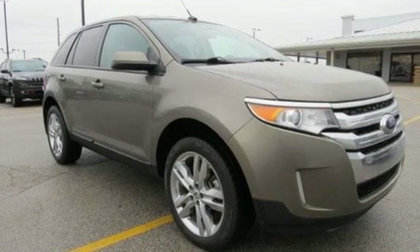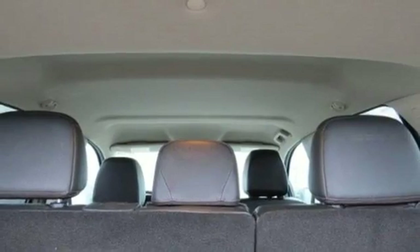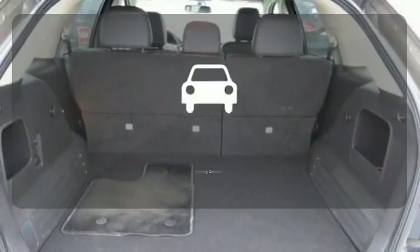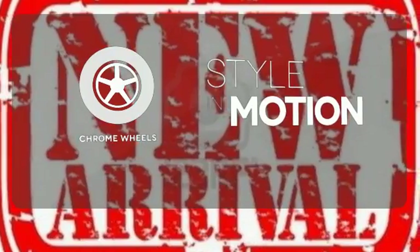The multiple airbags, electronic stability control, and multi-function steering wheel ensure that this Ford is also safe and reliable. Never feel lost again with the navigation system. Say goodbye to dinged bumpers with the parking sensor. The chrome wheels add the perfect finishing touch.